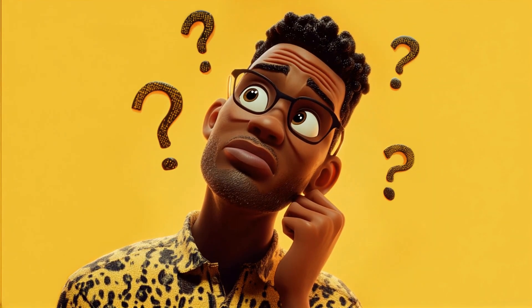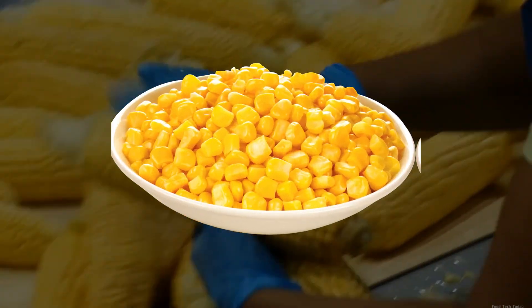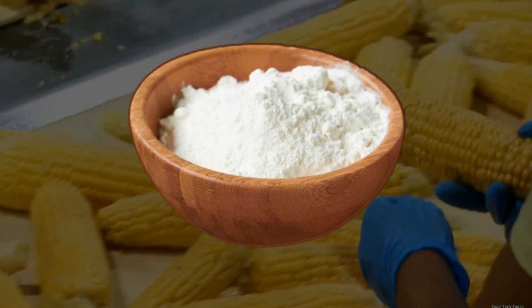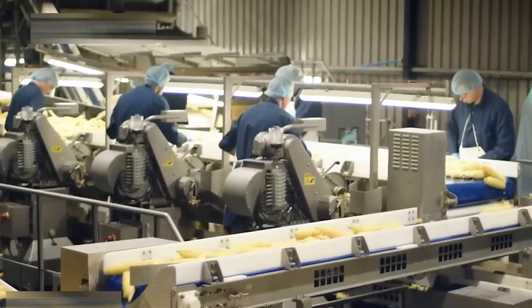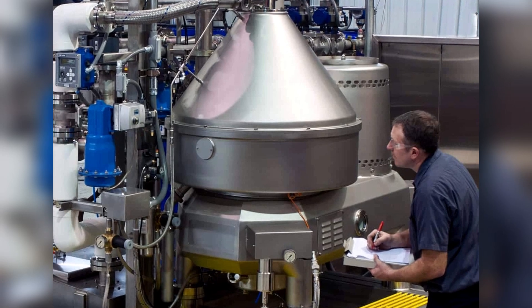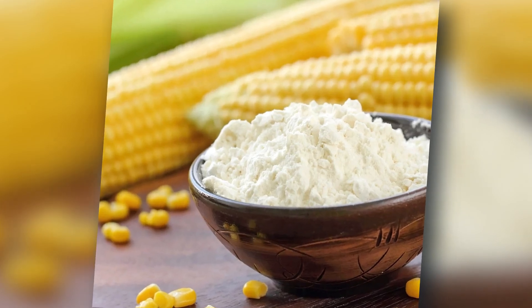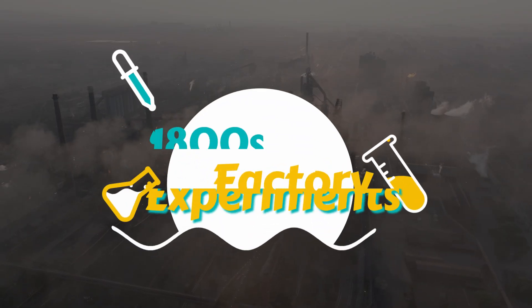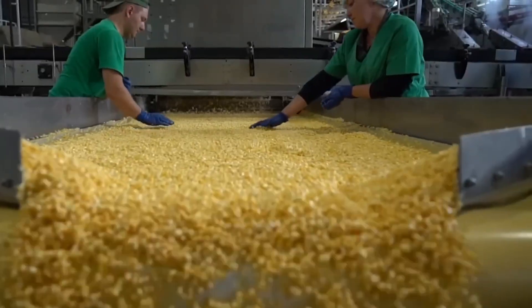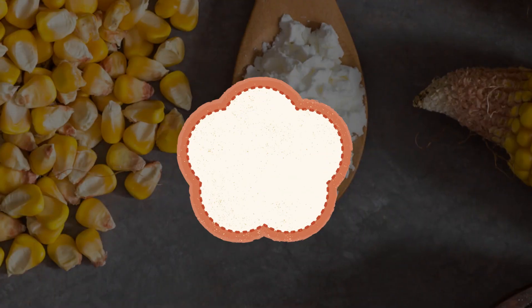But here's the thing most people never think about. How does that hard, golden corn kernel turn into this super fine powder in your pantry? Today, we're going deep — not just farm deep, we're talking centrifuge level deep into one of the most underrated ingredients in your kitchen. From 1800s factory experiments to billion-dollar industries, this is the surprisingly fascinating journey of how cornstarch is made.